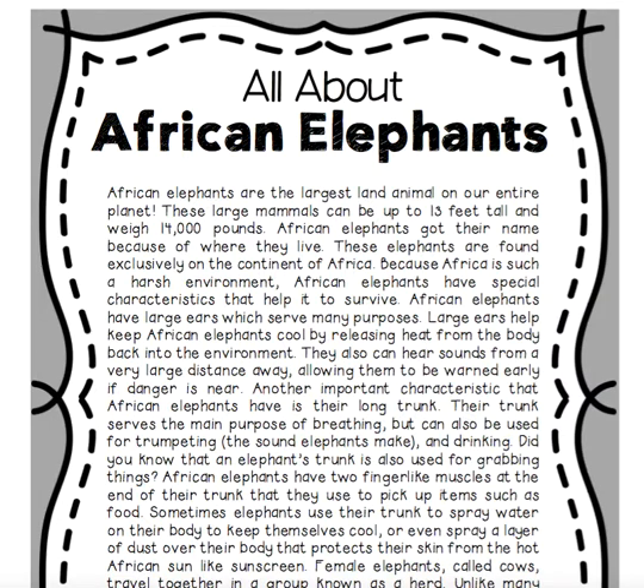African elephants have large ears which serve many purposes. Large ears help keep African elephants cool by releasing heat from the body back into the environment. They also can hear sounds from a very large distance away, allowing them to be warned early if danger is near.